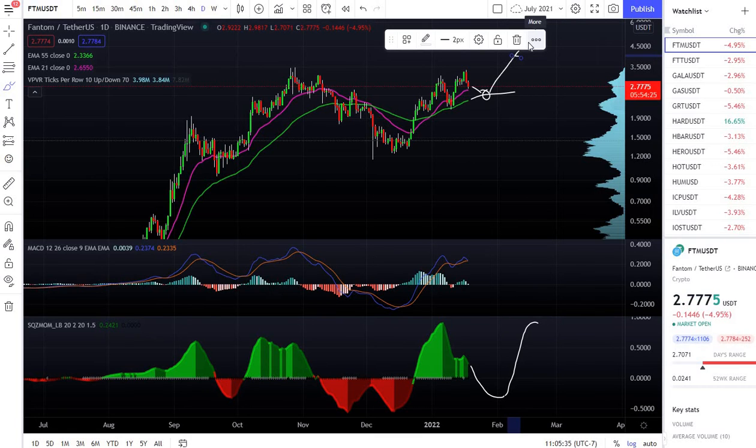That's my price prediction for Fantom. I hope you like these short videos. Come back often to my channel — I'm gonna be making more short videos for the most popular cryptos in the market for 2022.